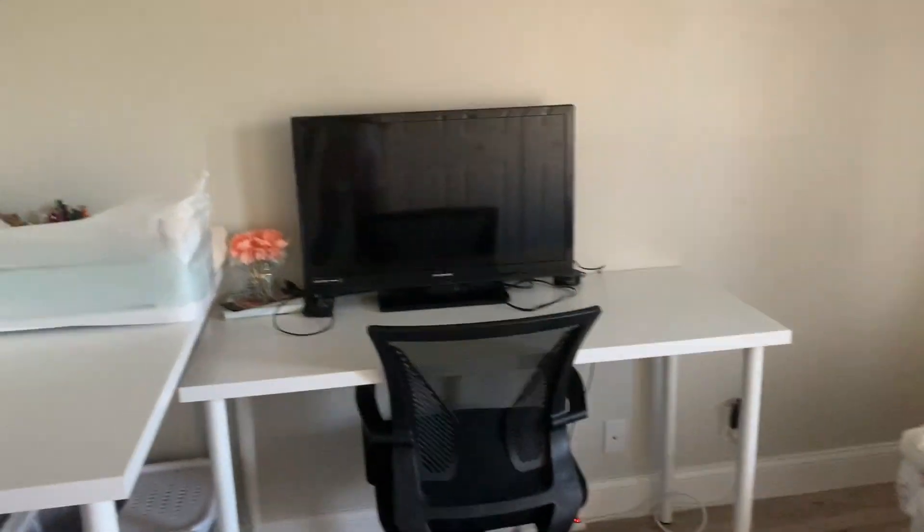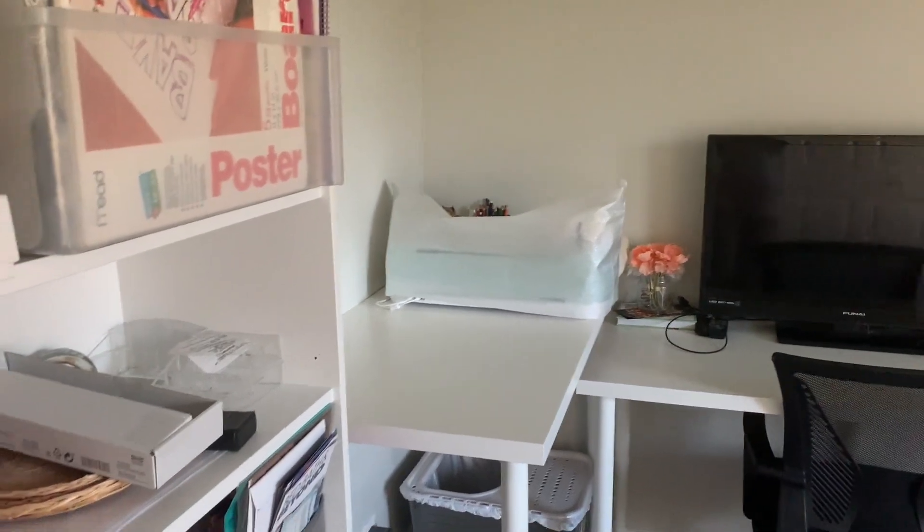Without further ado, let's get into the haul. Starting with Target, since it's a small amount — I got this basket from the Target Dollar Spot. Today is January 4th, and these baskets are only five dollars. I thought they were a great deal since I saw similar ones at HomeGoods for around $8–$9.99. I only got one for now because I'm not sure exactly how I'll utilize it — I need to go through all my papers first.